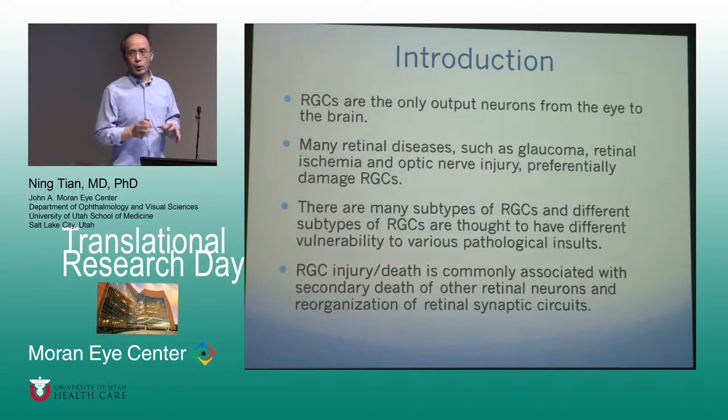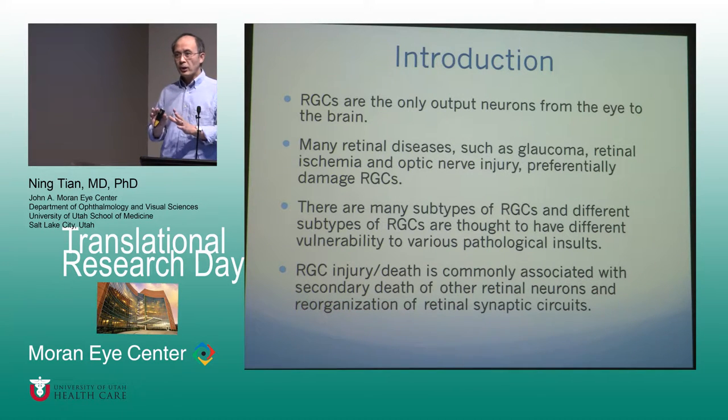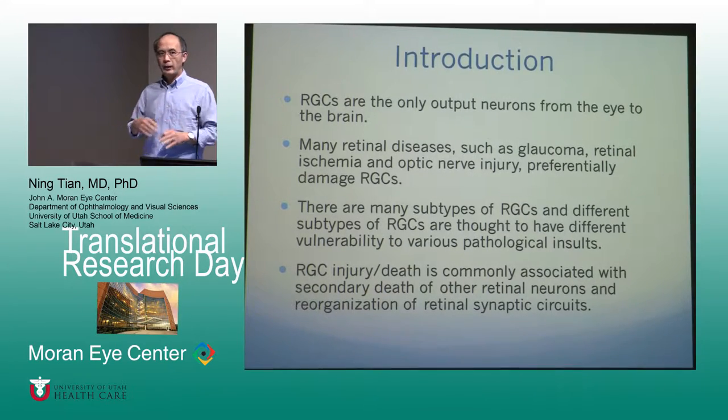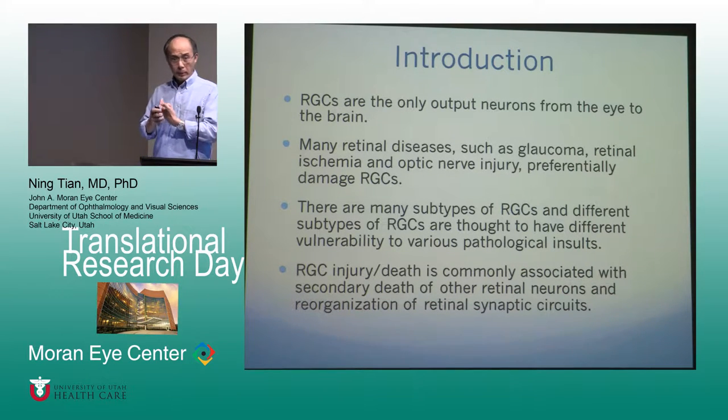The question we're interested in is: when you look at any disease that causes retinal ganglion cell injury, you find that there are actually many subtypes of ganglion cells, and they respond very differently to pathology. Some cells are much easier to be injured or damaged or killed, and some cells are much tougher and more resistant. We're trying to figure out the mechanisms that control the vulnerability of those ganglion cells, hopefully to find a way to enhance the resistance of retinal ganglion cells towards different injuries.